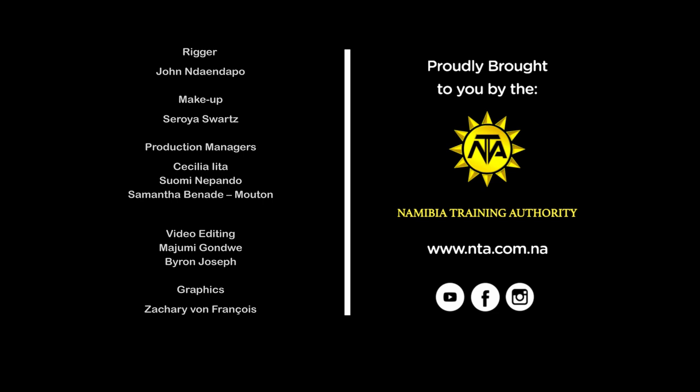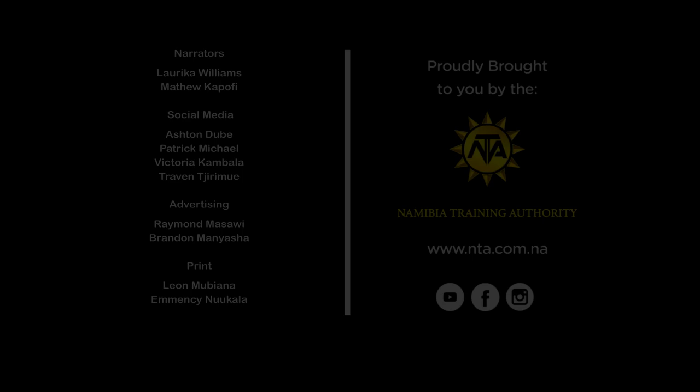To learn more about other technical and vocational career options, visit our website at www.nta.com.na. Live Your Passion is supported by the European Union.